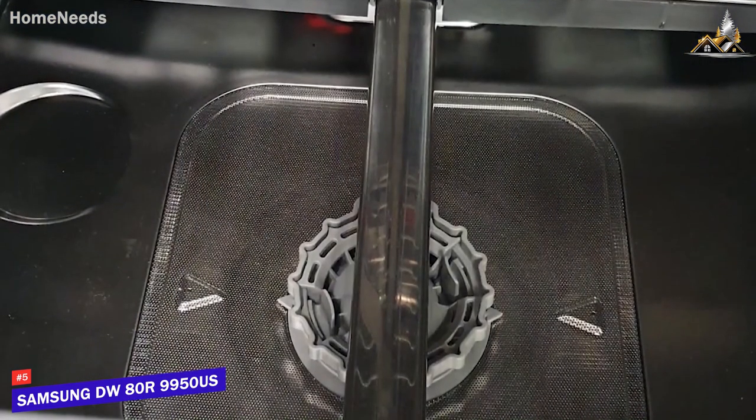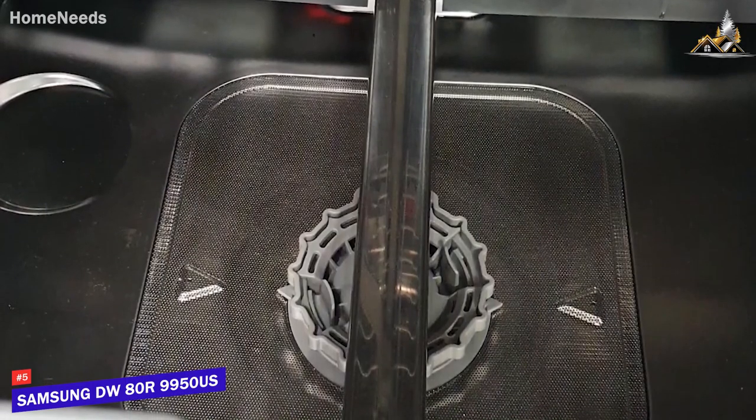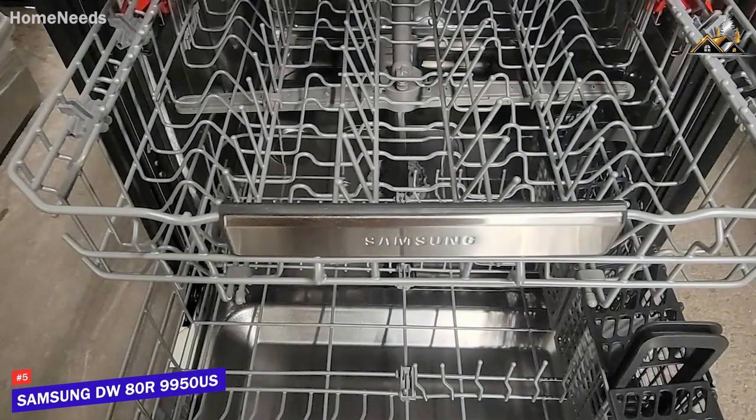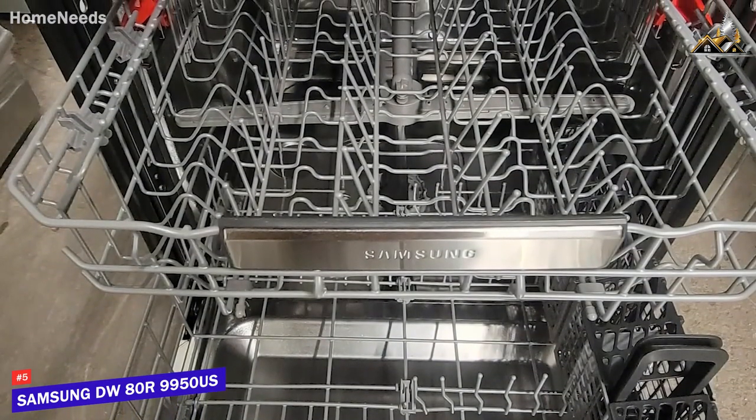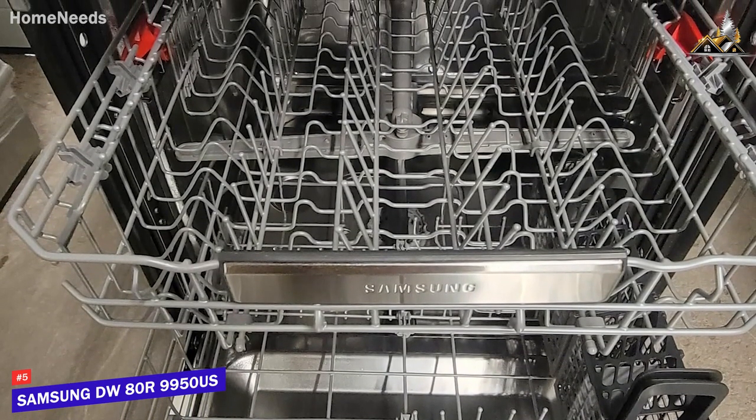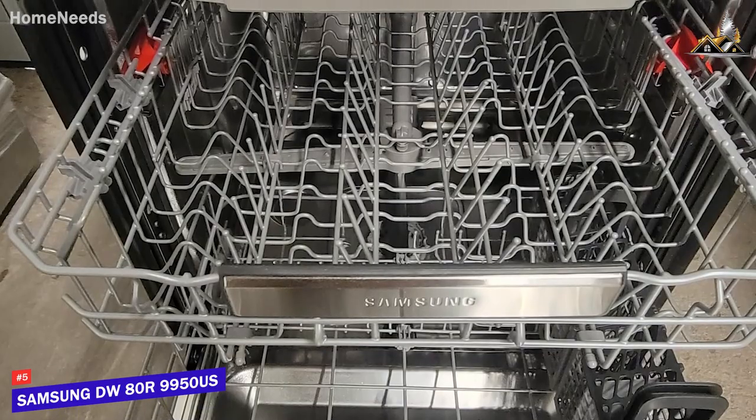On the inside, it has an efficient linear wash system with aqua-blast jets to provide comprehensive coverage and a zone booster to eliminate stubborn grime. It also comes with 3 internal racks and 15 place settings to accommodate various load or dish sizes, although the prongs are slightly widely spaced and can limit placement flexibility.